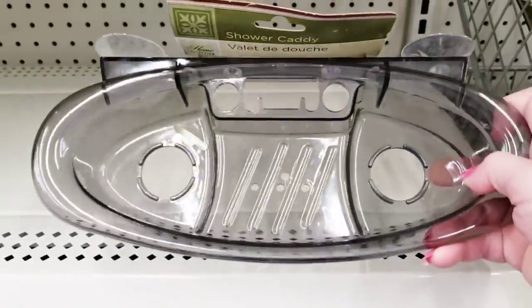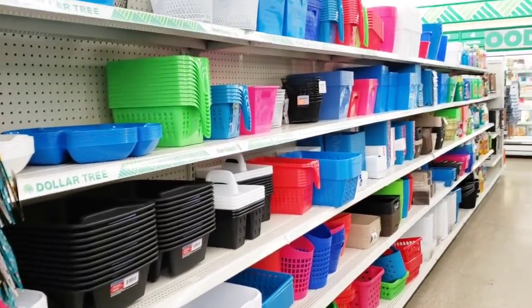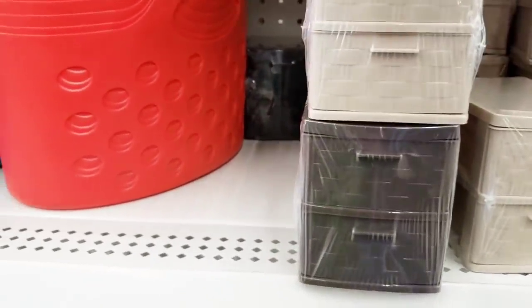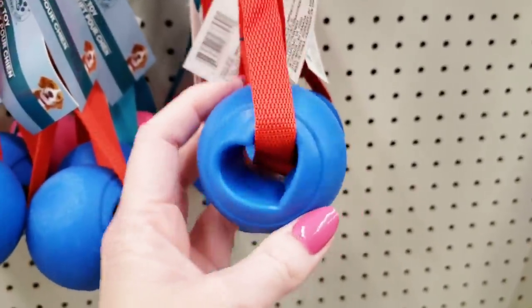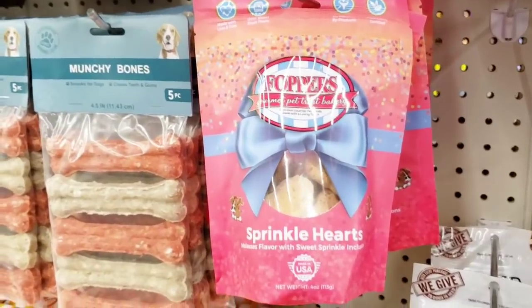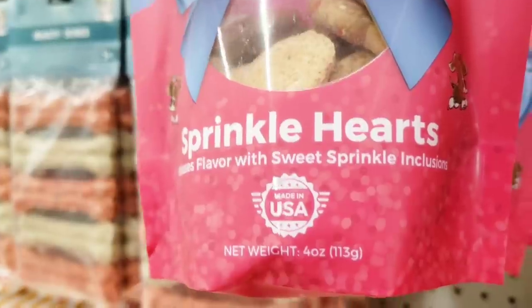Oh my gosh, it's been forever since I found one of these — this is a shower caddy. It does come with the suction cups and it's very sturdy. Over here, they have a bunch of their storage containers and baskets back in stock — a great seller, but they only come in brown and taupe. Here's a new dog toy with a very hard ball on it, heart-shaped, and they also have it in pink. Here's some Doggy Treats — Sprinkle Heart, made with love and care, oven baked, no byproducts, made in the USA, 4 ounce bag. Always be sure you check the date.